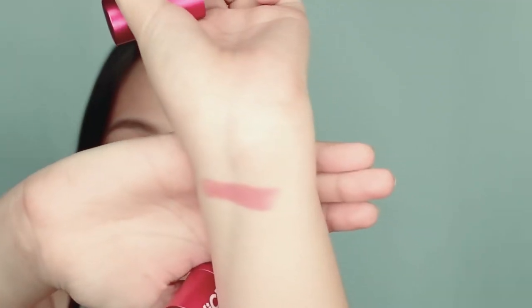Next, let's swatch this dito sa akin. Okay, so magandang kulay niya. Like I said, medyo malapit siya sa pagka-brown na parang nude. So try naman natin sa lips ko, kung okay ba siya. Ayan siya guys ang nilagay ko — mukhang malapit naman yung nishwatch natin dito sa lips ko. Nakakatuwa.